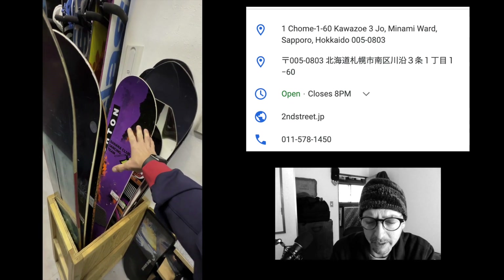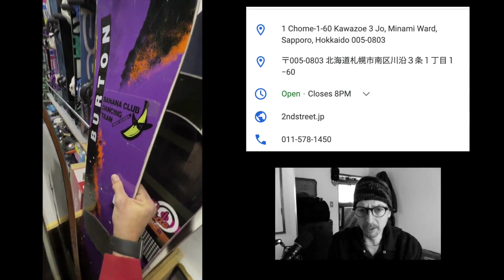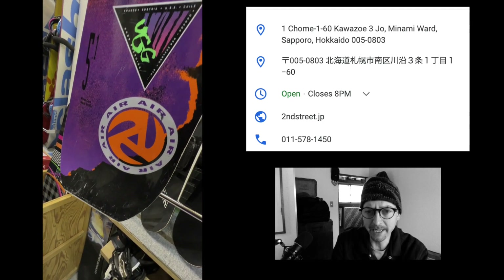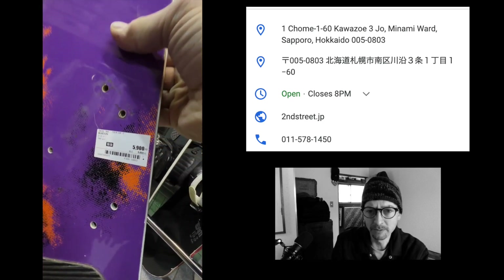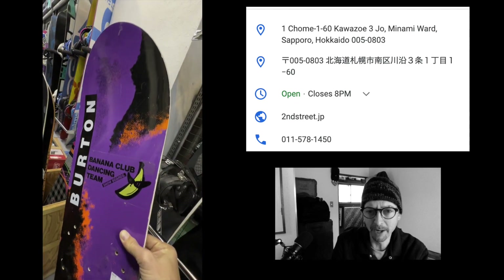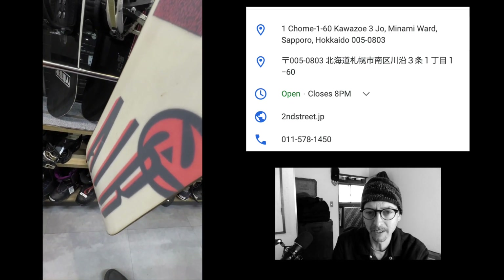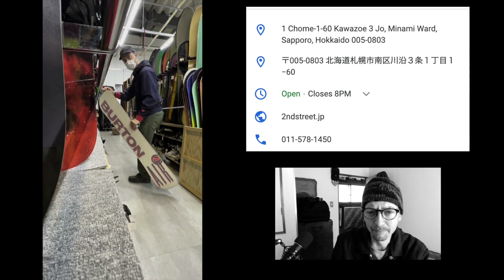I found this Burton classic in a box of sort of junk boards. I don't know if they don't know what it is or if no one buys this stuff. I was really tempted to buy it but I just didn't. I might go back today and just buy this board — it's 5,900 yen. It seems like a bargain; another 10 years this thing will probably be worth some money.